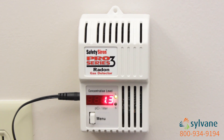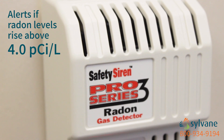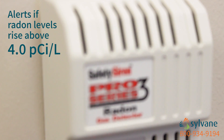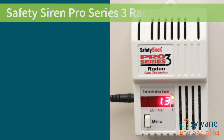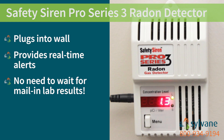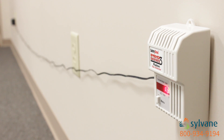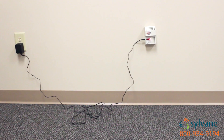The Safety Siren Pro Series 3 gas detector monitors radon levels in your home and alerts you if the levels rise above the recommended limit. Unlike other detectors, it stays plugged into your wall and provides real-time alerts. No need to wait for mail-in lab results. And a 10-foot power cord gives you flexibility when choosing a location for this detector.